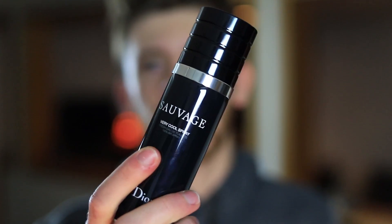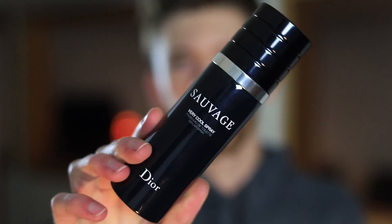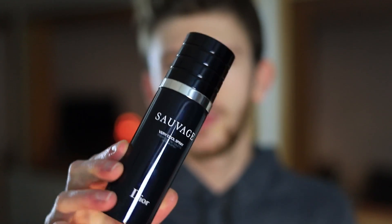The Very Cool Spray is probably my favorite out of all of them in terms of the opening. The opening is awesome — it's a lot more bright, a lot more crisp. It tames down that peppery nature just a little bit and brings forth the citrus, the bergamot, and the grapefruit a little bit more. It is still Sauvage and you can tell there's still a peppery nature in there, but not nearly as much as in the opening of the Eau de Toilette. This one also leaves a little bit of a tingling feeling on your skin, which is nice. A lot of people throw this in the fridge, then throw it in their gym bag, and after a workout you can spray it on and it leaves you feeling cool and refreshed.